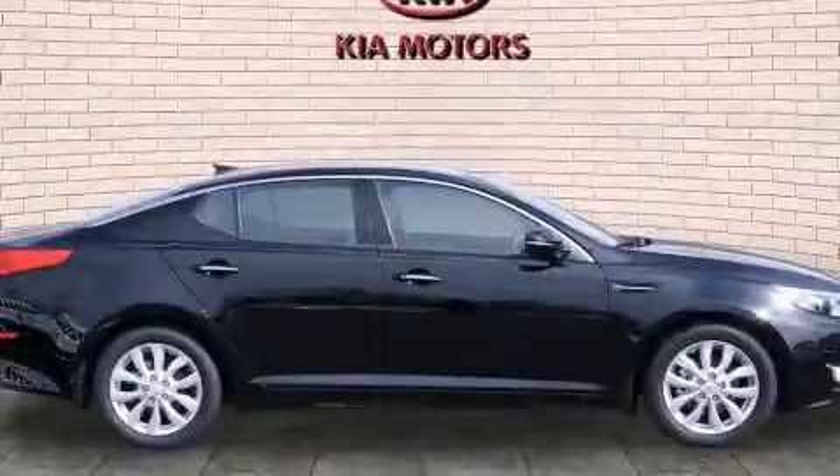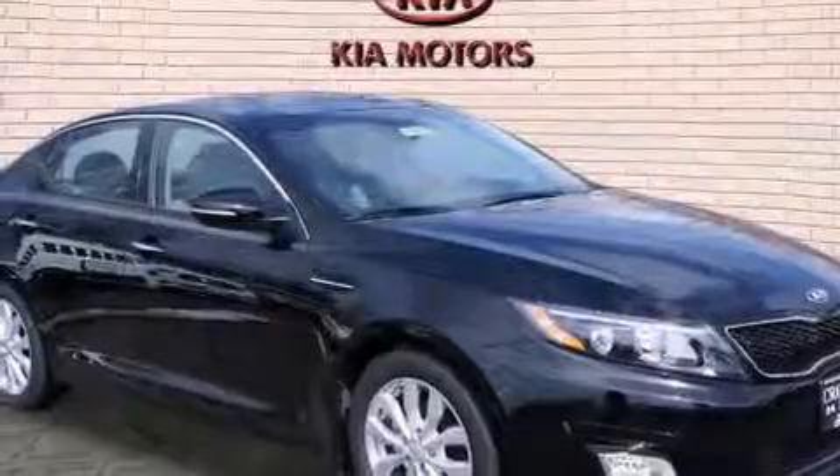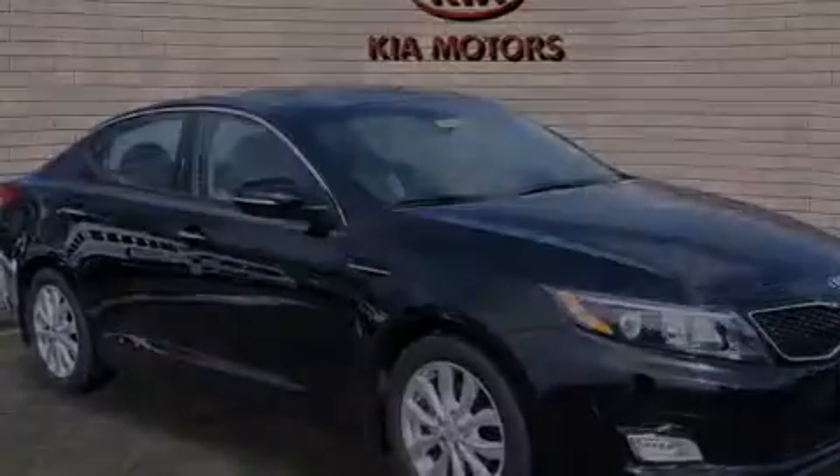This is a brand new 2014 Kia Optima. It features a 2.4 liter four-cylinder engine and an automatic transmission.